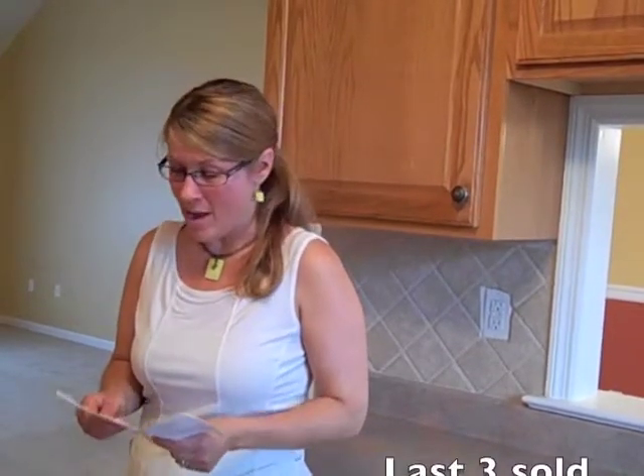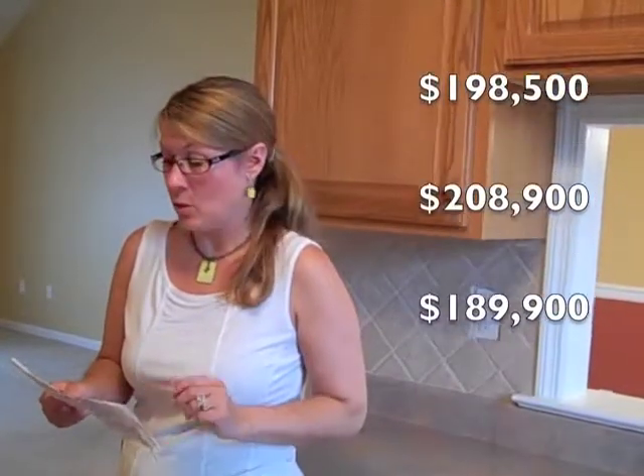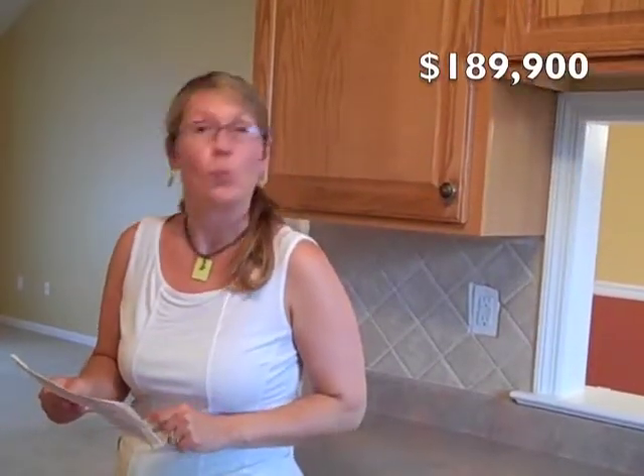The last three units that sold in this neighborhood all sold in 2010. Those prices were $198,500, $208,900, and $189,900.